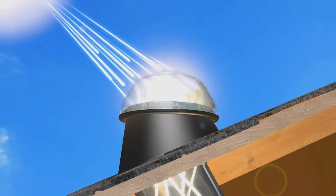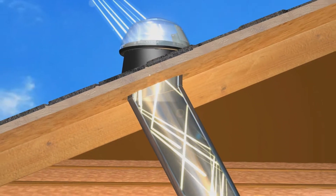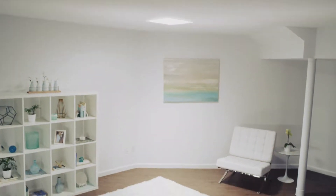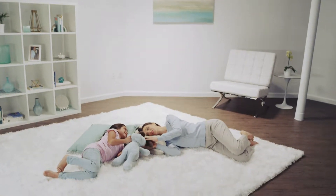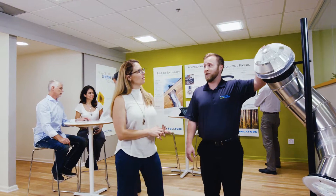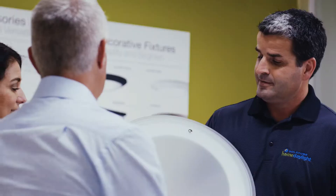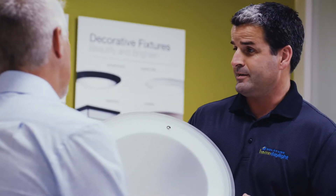Nothing brightens your home, and your day, like Solatube Daylighting Systems. So, to make it easy to bring outside light in, we developed a network of premier dealers who will guide you to the ideal daylighting design for your home and provide acclaimed installation service.